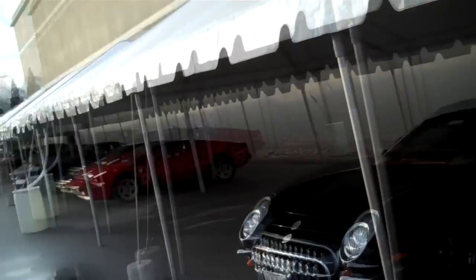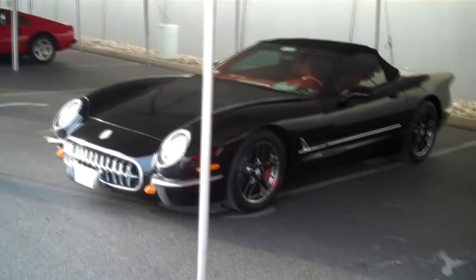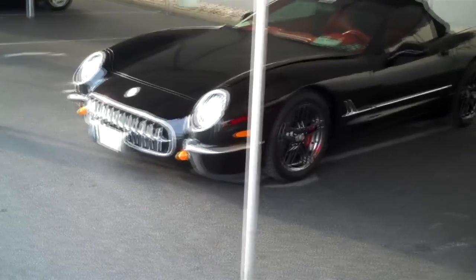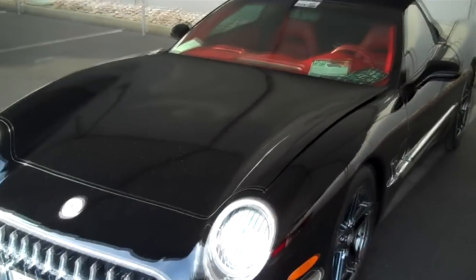Hey y'all, out here at the Corvette Expo 2012 in Sevierville, Tennessee. I shot one of these earlier — it was a white one — and I told you there was a black one, well this is the black one. This is actually Cooper's car, and the reason I'm shooting it here is they're trying to sell it, and if they sell it I won't get a chance to shoot it back at the shop.